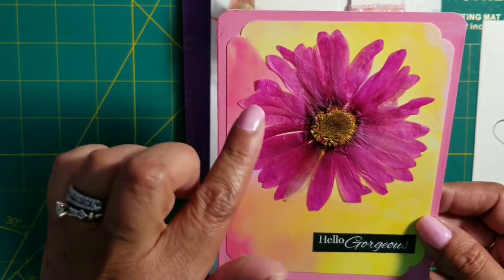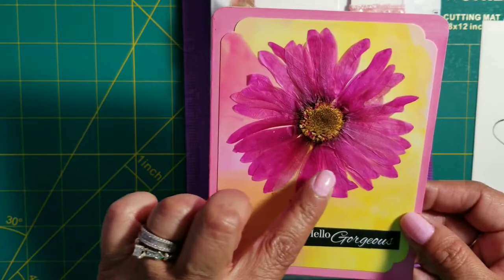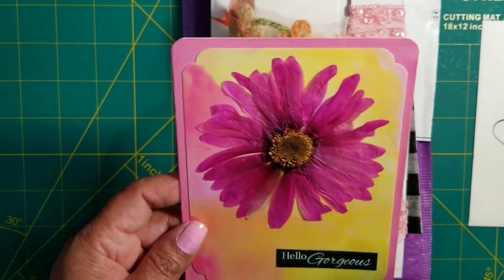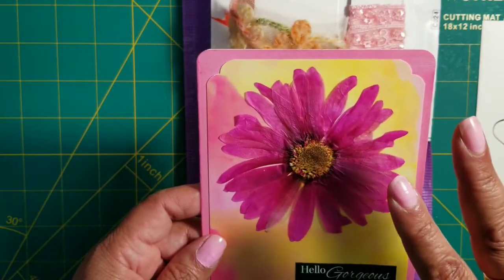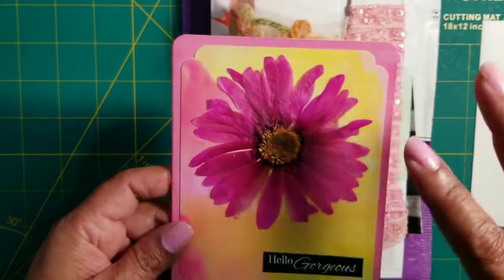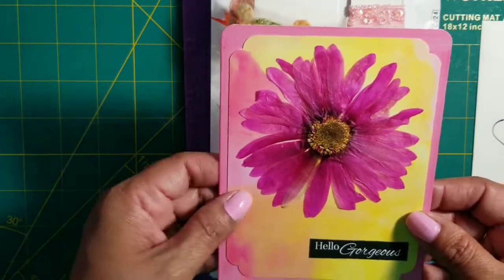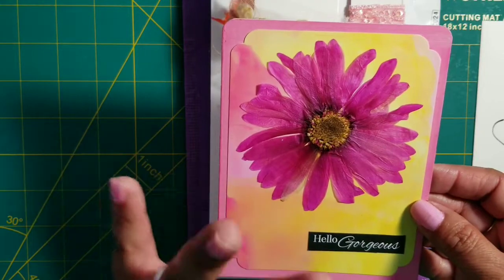She's been on a kick lately with dried flowers. You guys have to check out her videos — she makes cards with real flowers that she dries using a little contraption. They're the tiniest little flowers and she places them on cards. I mean, I don't have the patience for that, but they're absolutely beautiful.